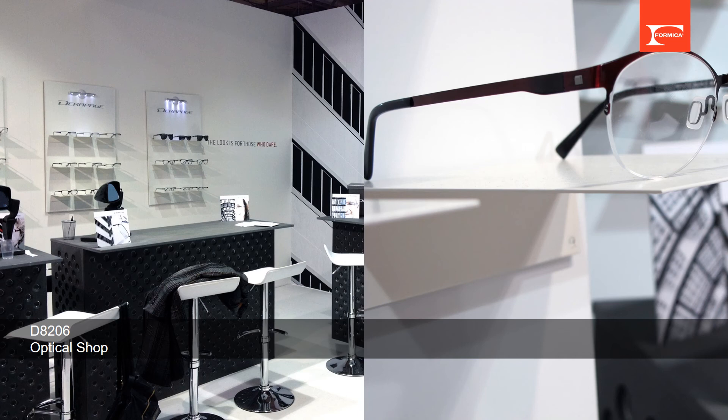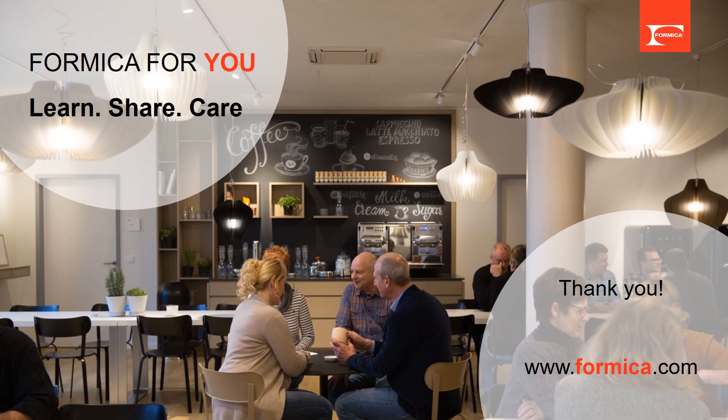The strong magnetic power gives the possibility of different kinds of retail display, so Deco Metal magnetic laminates are also used in retail shops. This project is an optical shop in Italy where glasses are displayed on a magnetic steel rack attached to the magnetic laminates.